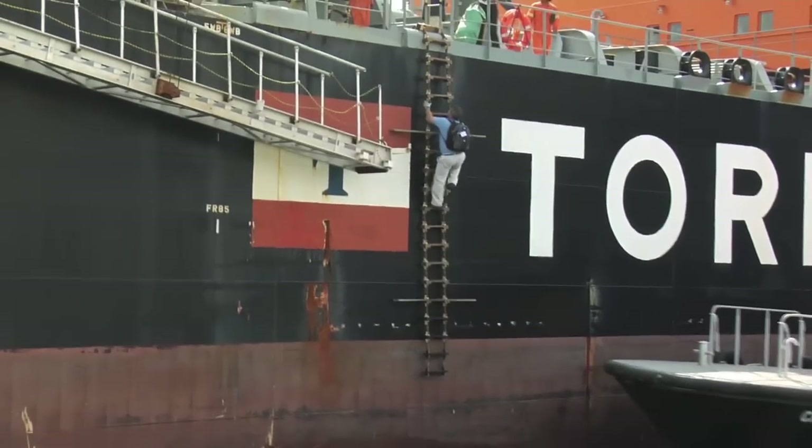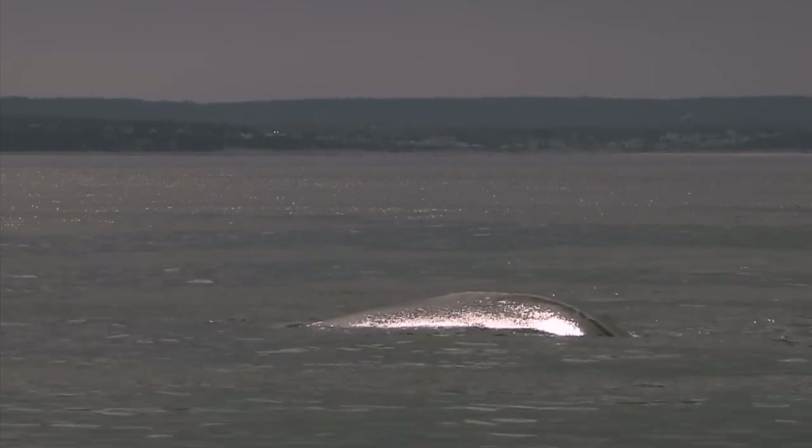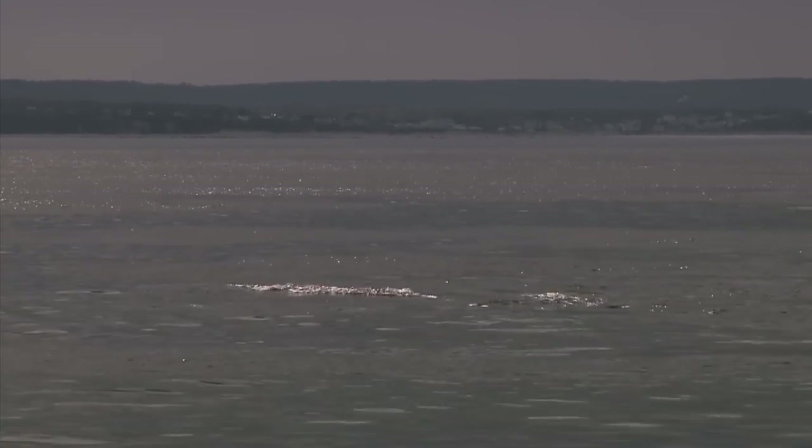With nearly 100% voluntary compliance from the shipping industry, Boston became the first port in the nation to change its shipping routes to protect marine mammals.